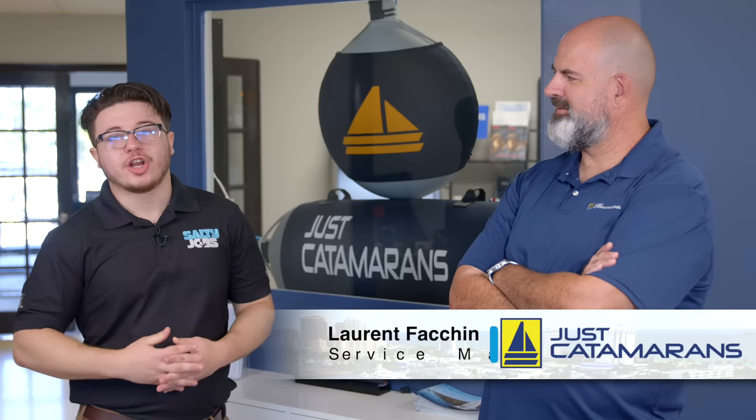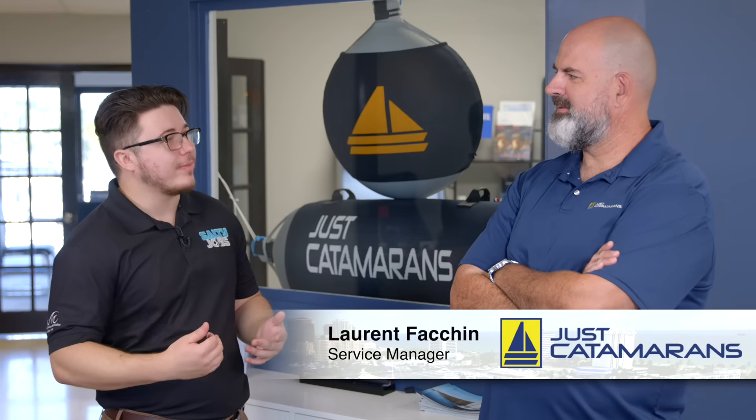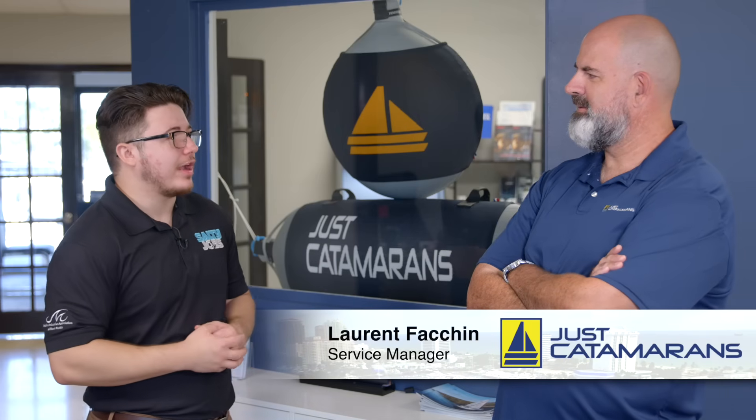I'm here with Laurent, the service manager here at Just Catamarans. For our viewers at home who might not know what a catamaran is, can you explain what they are and how they're different from regular vessels?